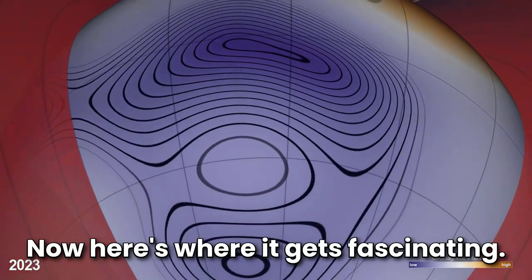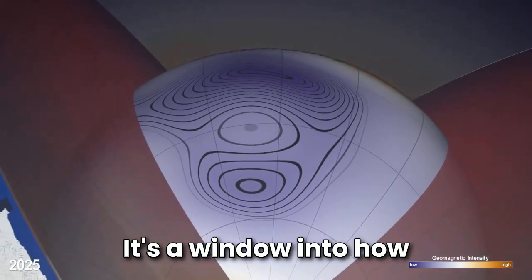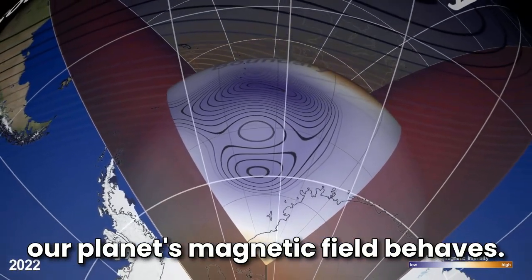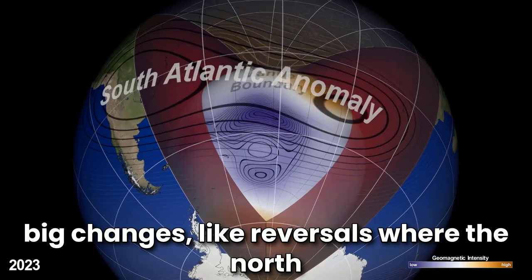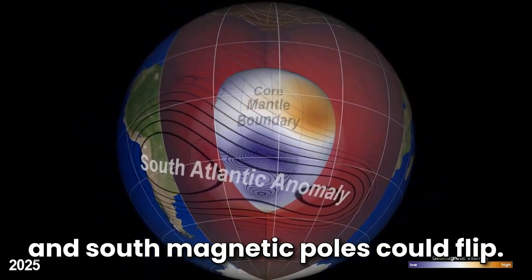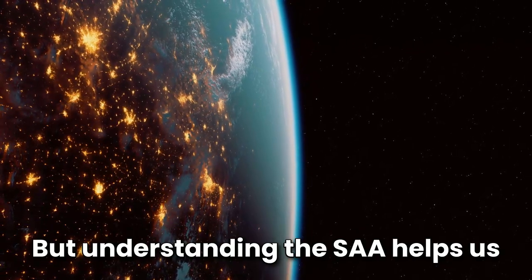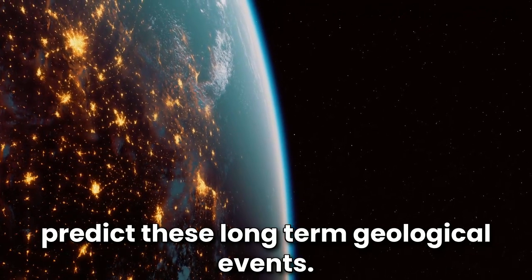Here's where it gets fascinating. This anomaly isn't just a nuisance — it's a window into how our planet's magnetic field behaves. Scientists are using this to study potential big changes like reversals, where the north and south magnetic poles could flip. Don't worry, this isn't happening tomorrow, but understanding the SAA helps us predict these long-term geological events.